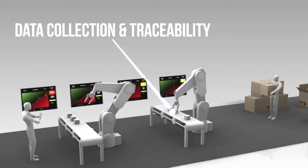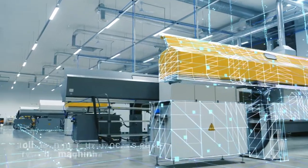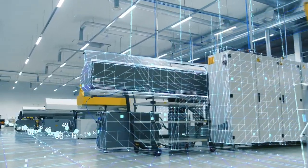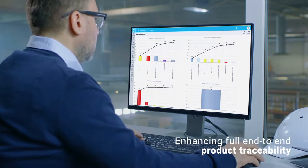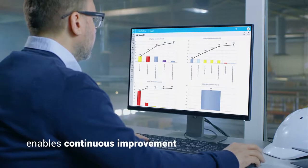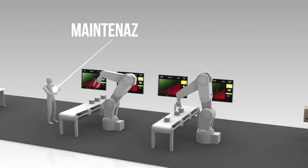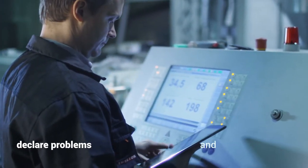D1 collects numerous process data from the machines and turns this into real-time relevant information for the right people, enhancing full end-to-end product traceability. Big data analytics connecting machine and process data enables continuous improvement.